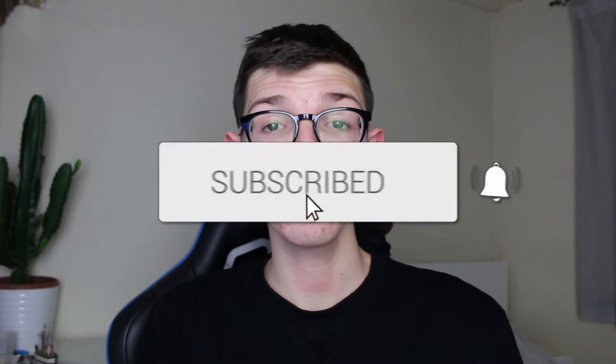We'll guide you through how to delete photos from your iPhone but keep them on iCloud. If you find this guide useful then please consider subscribing and liking the video.